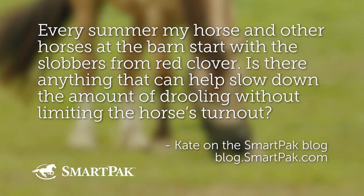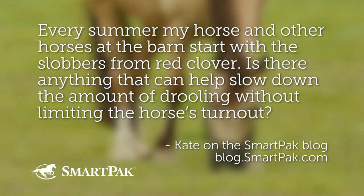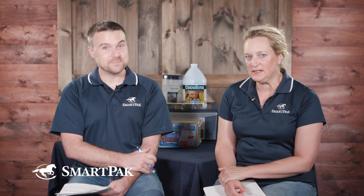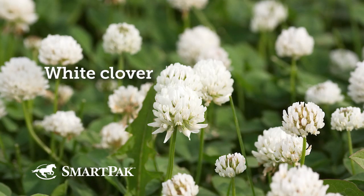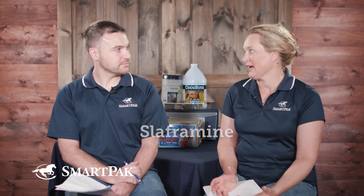Every summer, my horse and other horses at the barn start with slobbers from red clover. Is there anything that can help slow down the amount of drooling without limiting the horse's turnout? Slobbers is the name we give to this condition we see in horses when they eat a type of plant in the family of legumes — you think of alfalfa, clovers. When there are certain conditions like high humidity, a fungus can grow on them, and the fungus produces a mycotoxin called slaformine.